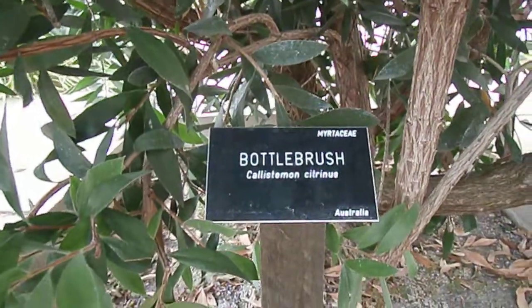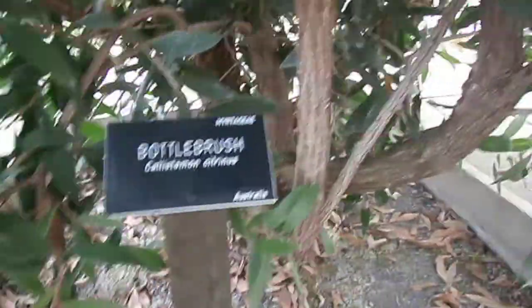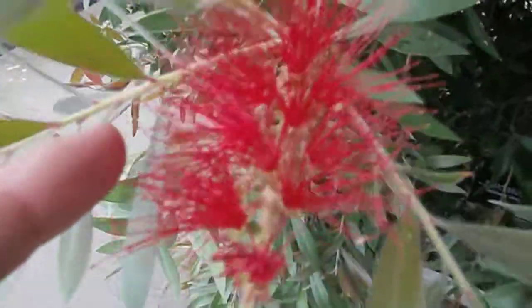This one is a bottle brush from Australia. Look at this — they're like delicate flowers.